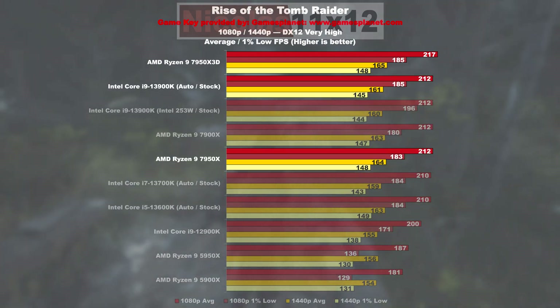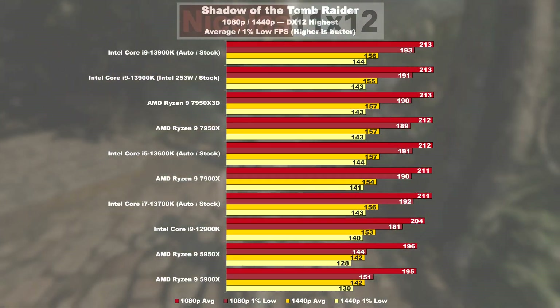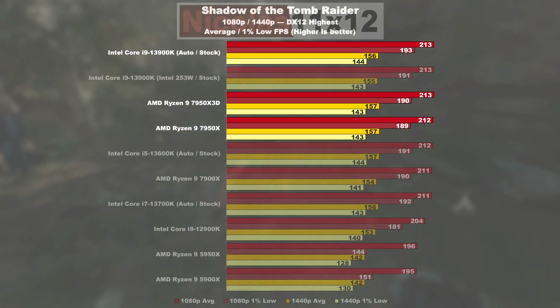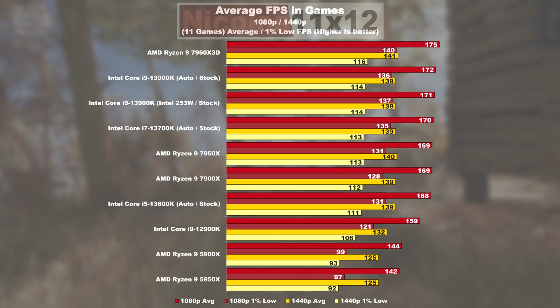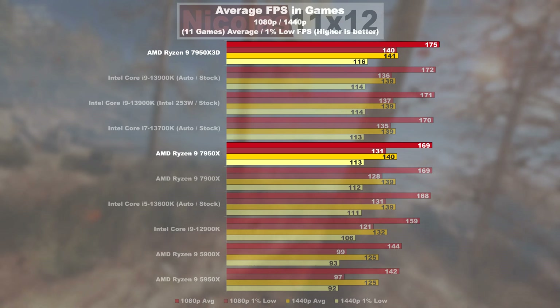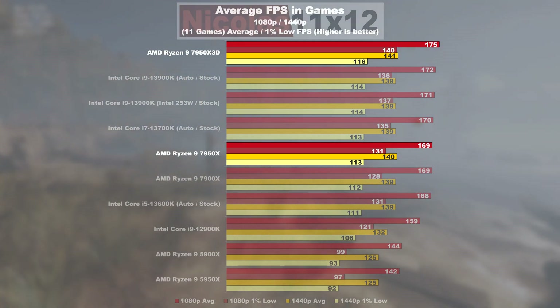Rise of the Tomb Raider ended up not so spectacular, despite the X3D performing 2% better. Shadow of the Tomb Raider doesn't show any meaningful results in my test — this simply screams GPU bottleneck. For the gaming average FPS, despite my obvious GPU bottleneck, the 7950X 3D on average across those 11 games manages a lead of almost 4% over the regular 7950X.